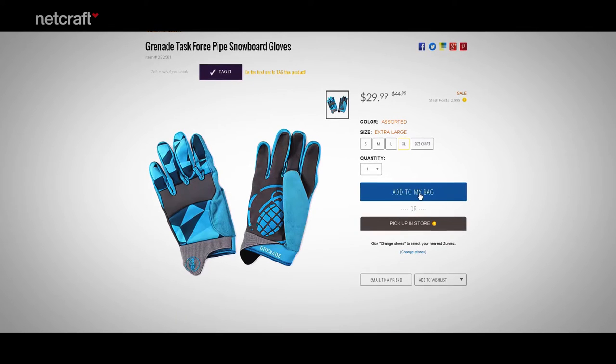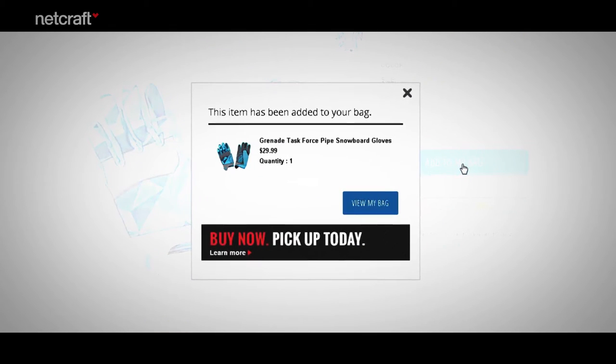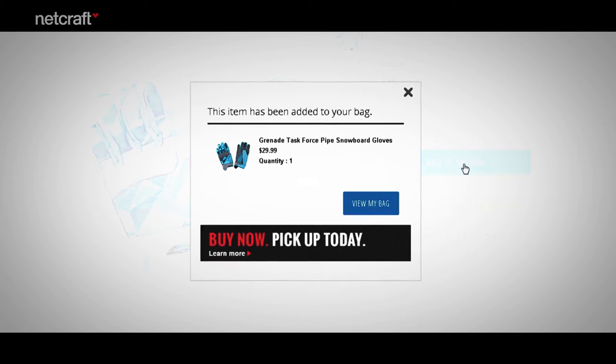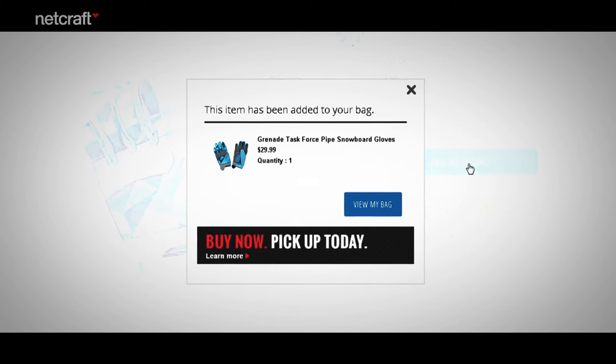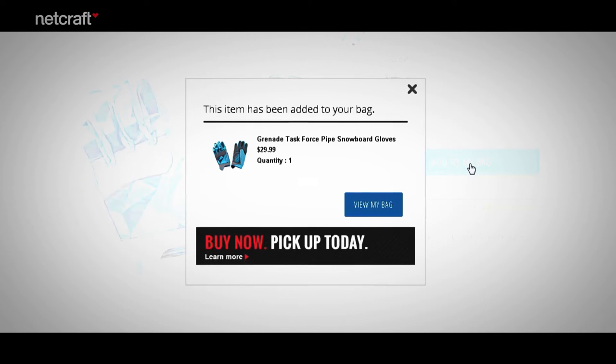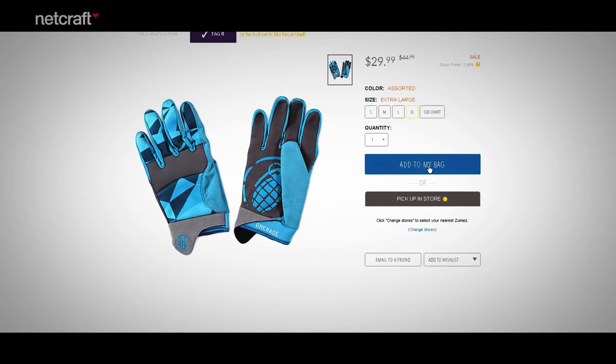Here are some gloves. Let's add them to the shopping cart. In this case, a separate window opens up. It has the advantage of standing out a lot more than the message in the previous example. It gives the shopper one option — to proceed to the shopping bag with the view my bag button. This window, as opposed to the one we saw before with the shoes, closes automatically.